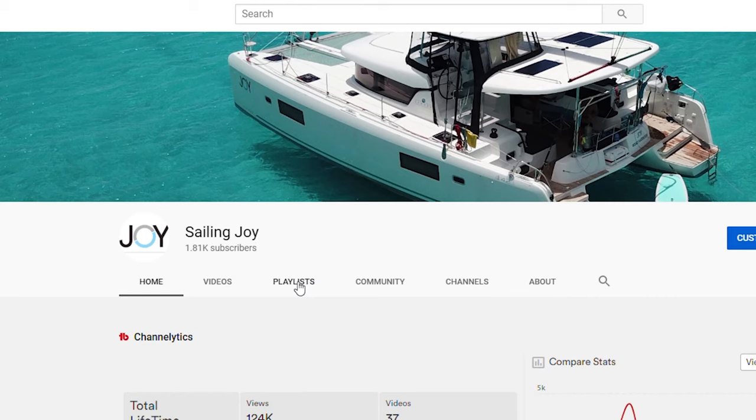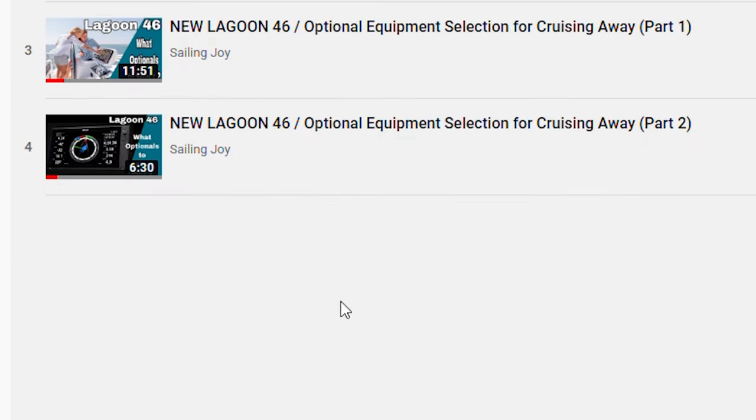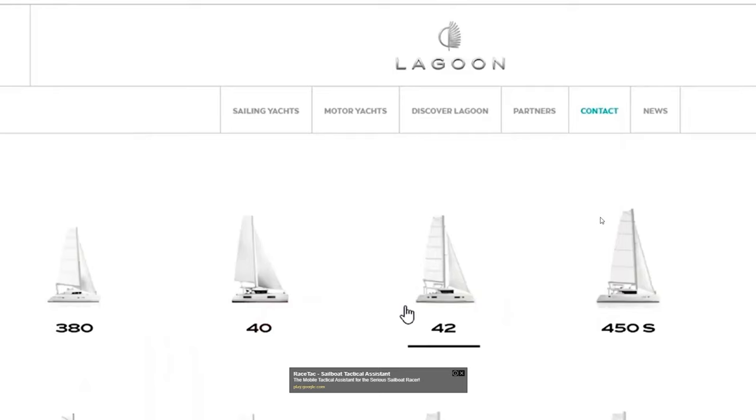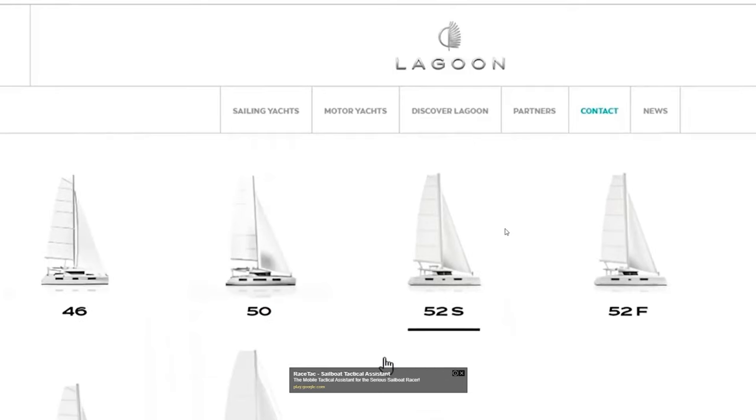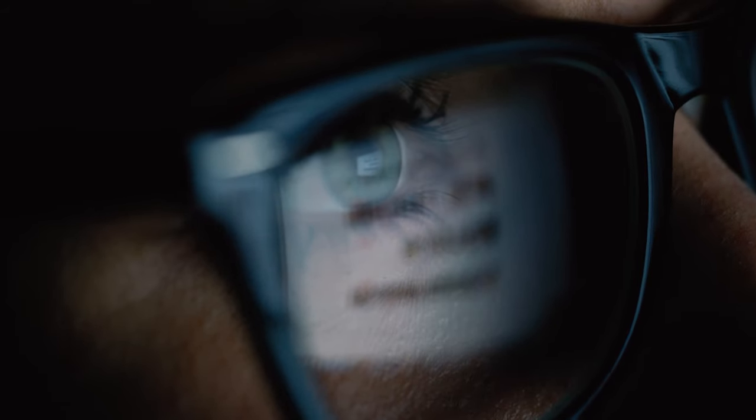If you have missed it, I have created two videos that go into detail about the factory options — pretty much all the options you can buy directly from Lagoon and have installed in your vessel before you take delivery. I'll leave a link in the description of the video below.